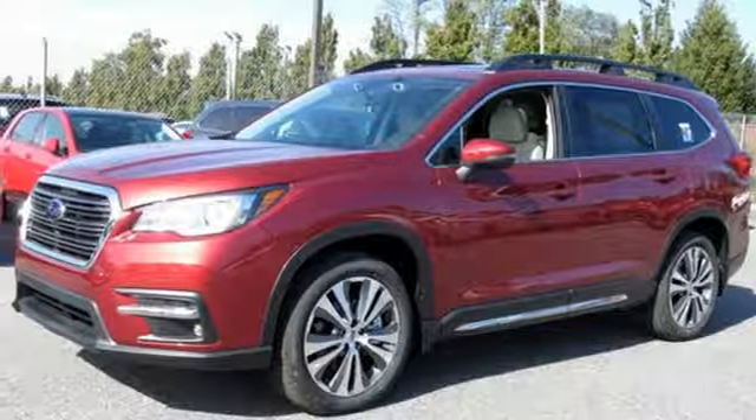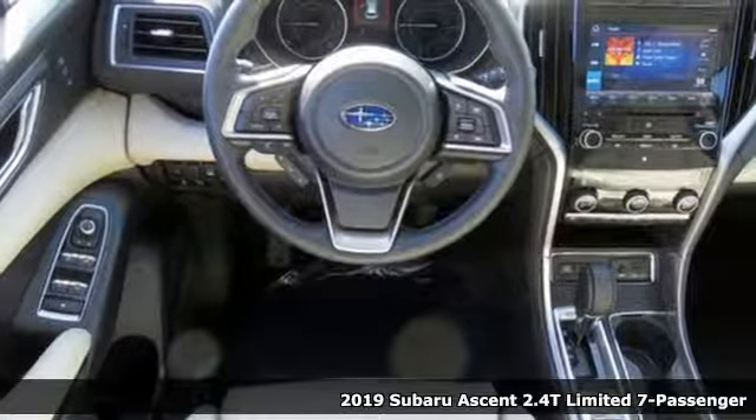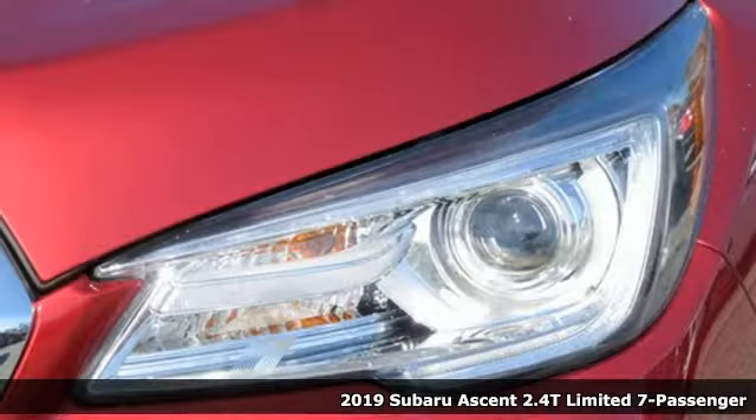It's a new 2019 Subaru Ascent. Subaru, pass it on down. It comes with great features you love.